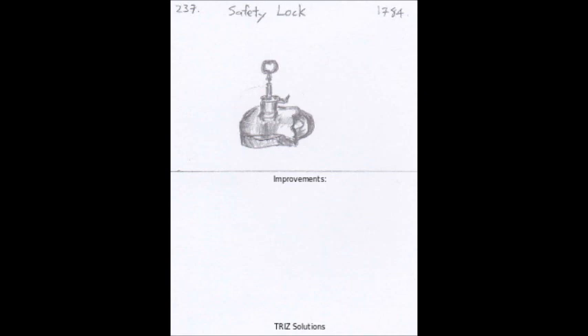Improvements in technology and design could further increase the safety of firearms, such as the development of biometric safeties that require a unique fingerprint or other personal identification before the firearm can be fired. Additionally, increased education and training on firearm safety could further reduce the risk of accidents.